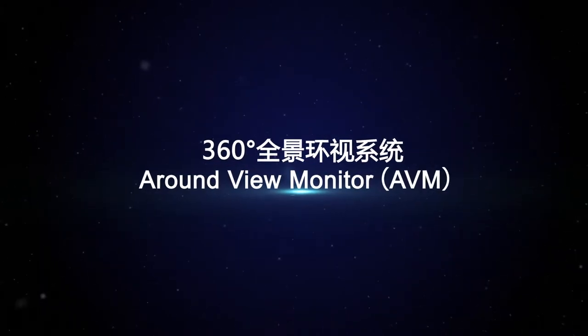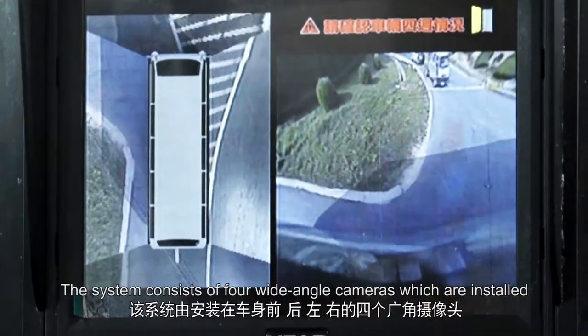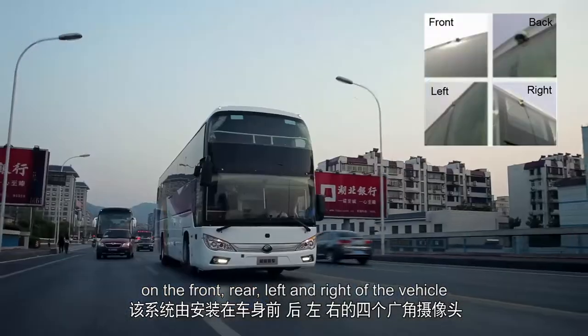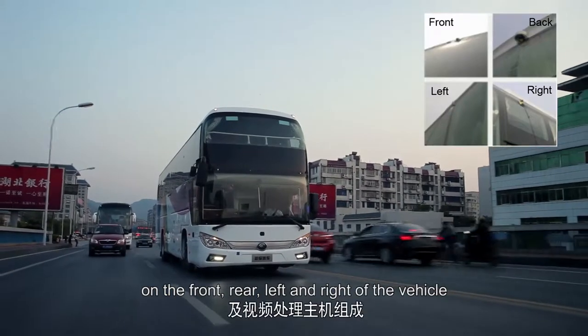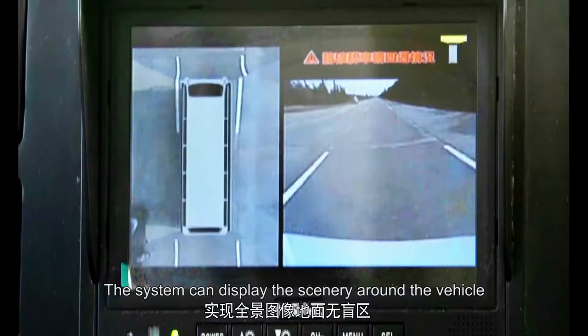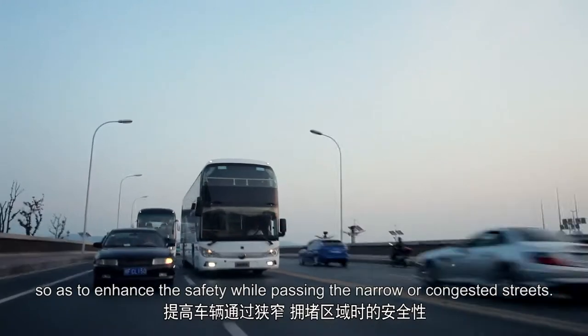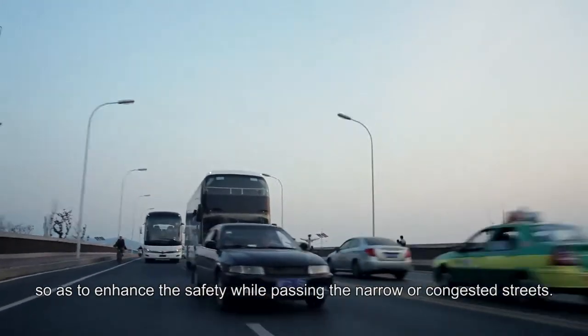A round view monitor. The system consists of four wide-angle cameras which are installed on the front, rear, left and right of the vehicle, and a video processing device. The system can display the scenery around the vehicle without any omission, so as to enhance safety while passing narrow or congested streets.